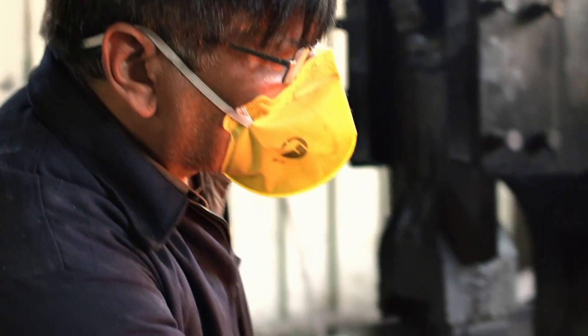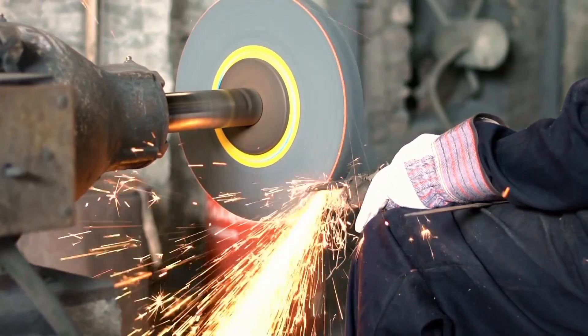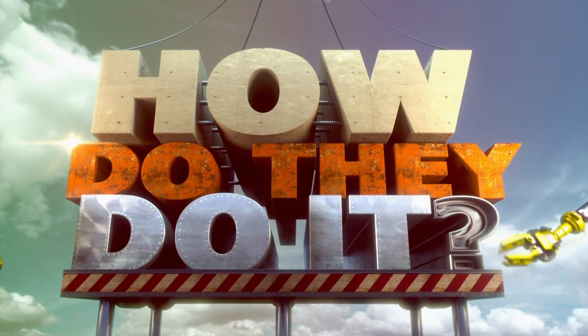Still forged, hammered and shaped by skilled blacksmiths. How do they do it?